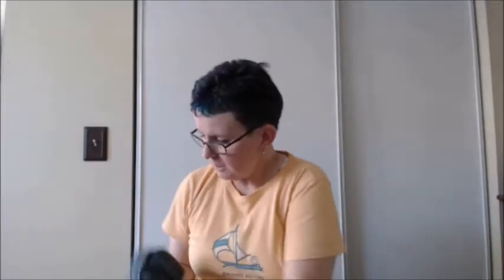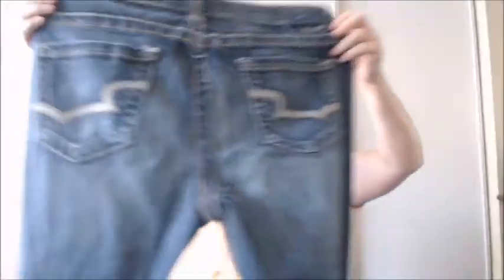And the last pair — Big Star, thick stitch, Maddie Boot Cut. I think I have another pair or two of the Maddie; I don't think I've sold them yet though. So that was the jeans that I picked up at 99 cent sales at the Goodwill and the ARK Thrift.